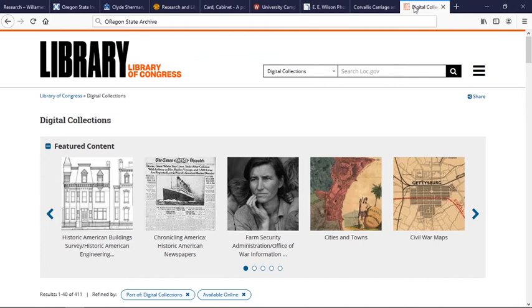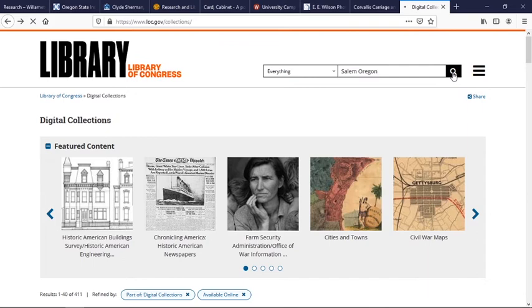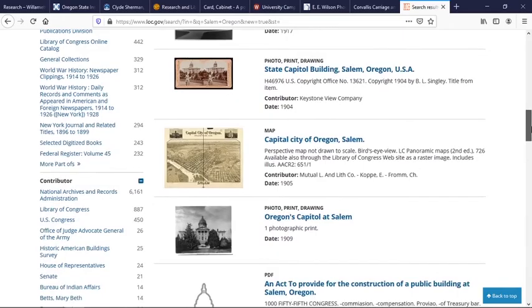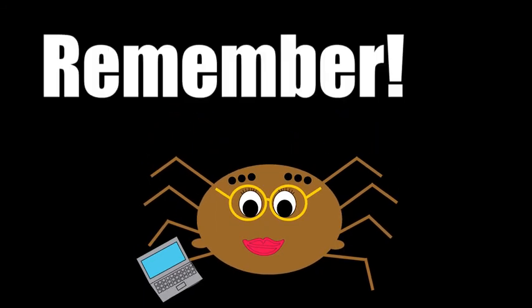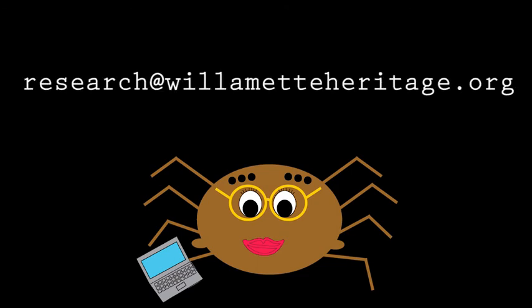The Library of Congress has a wide variety of materials related to this area. If you're interested in Salem, Oregon, hit the search function, and it brings up a wide variety of photographs, maps, and other visual imagery related to this area. So there you have it — eight sites to start you on your search for historical photos of the Mid-Willamette Valley. Remember, many organizations are just starting the digital access process. We recommend contacting the institutions around you directly for more information about their photographic holdings. You can contact the Willamette Heritage Center by emailing research@willametteheritage.org. Happy researching!